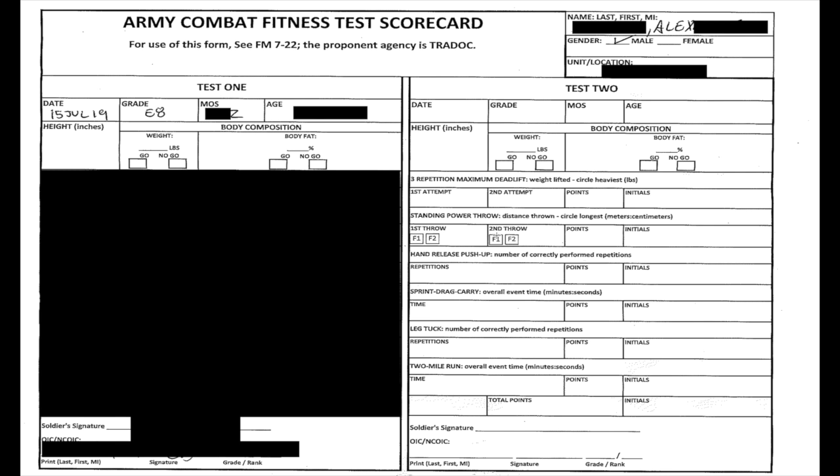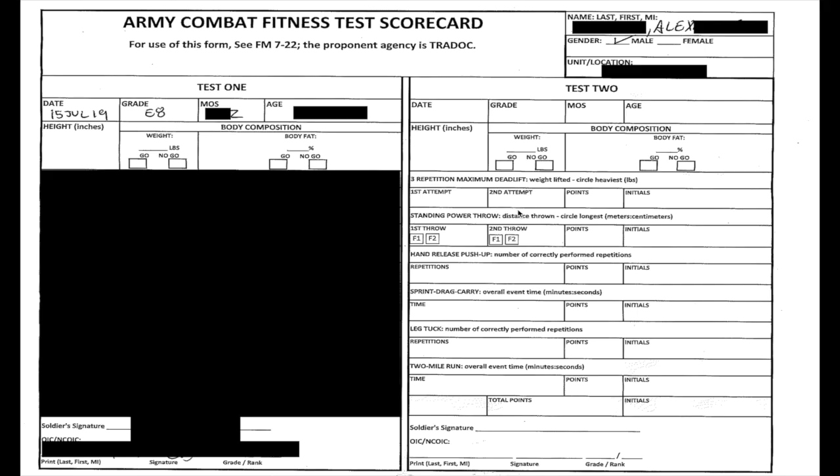The ACFT consists of six events. You have to get a go on all of those events to pass — if you fail any one of them, you fail the ACFT, just like the APFT. A couple of events give you multiple attempts, such as the deadlift and the ball throw. The ball throw technically gives you three attempts: a practice throw that isn't measured, then two official attempts with multiple faults allowed within those.